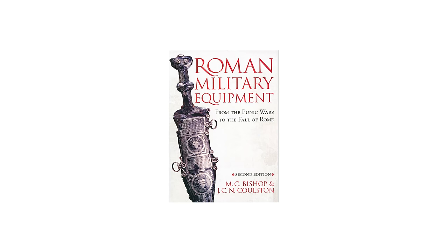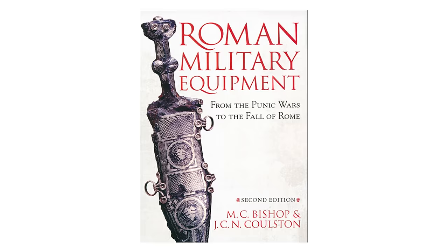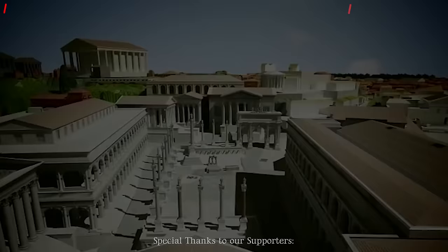If you want to learn more about this topic, I can highly recommend the book Roman Military Equipment by M.C. Bishop and J.C.N. Coulston, which also served as the research basis for parts of this video. Please like and subscribe so that you won't miss any future videos on the fascinating era of the late Roman Empire.